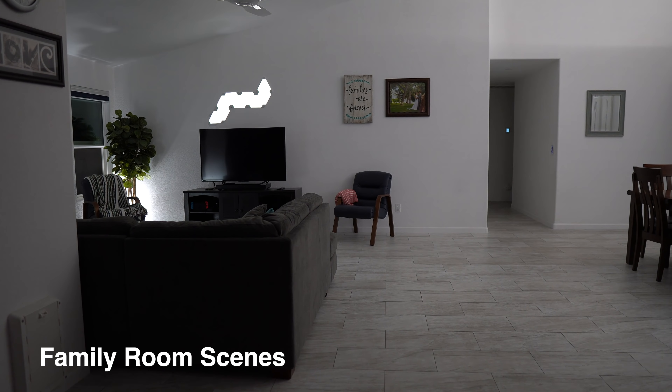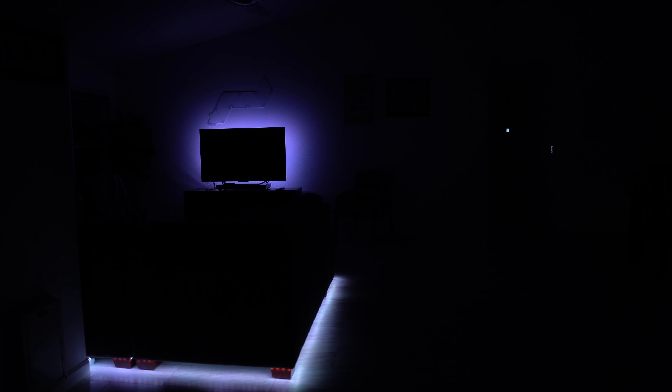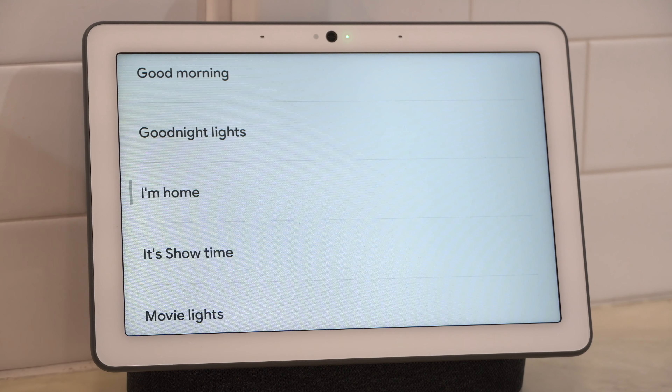We have different scenes in our family room to match what we're doing. If you want to relax the lights will dim. There's a movie scene that turns off all the lights but turns on the light strips under the couch and behind the TV. These scenes can be activated by voice, the Brilliant light switch, the SmartThings app on the phone, or the Nest Hub Max, making it really convenient.